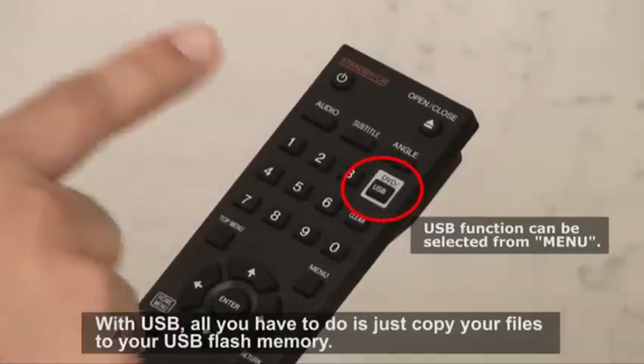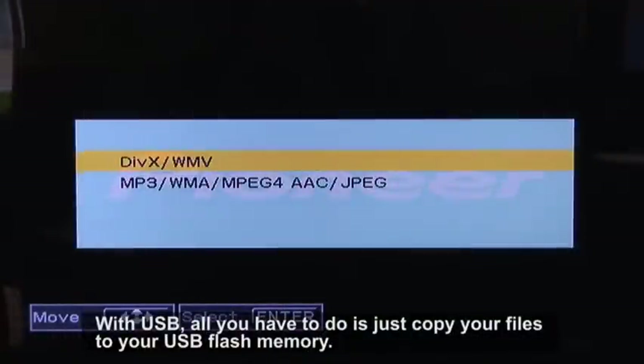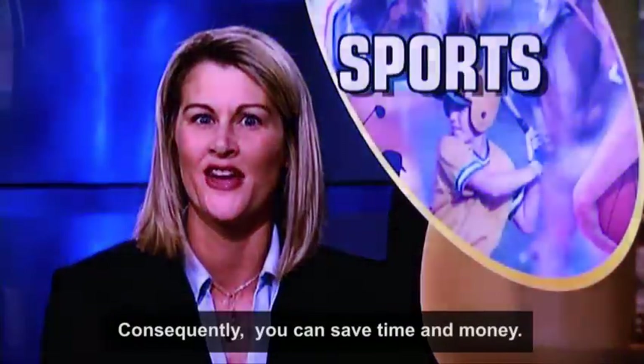With USB, all you have to do is just copy your files to your USB flash memory. As a result, you do not need to burn any disc, and you will never again waste any discs. Consequently, you can save time and money.